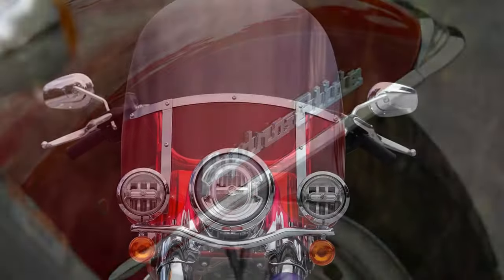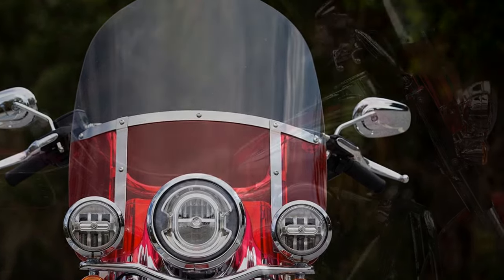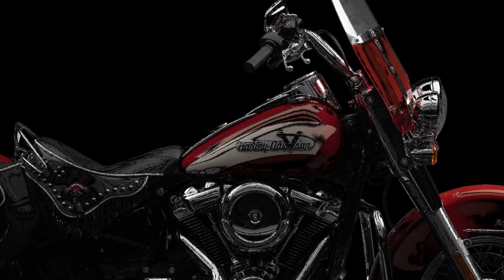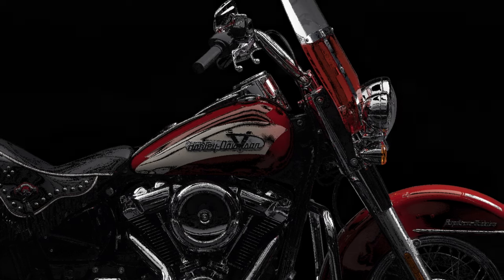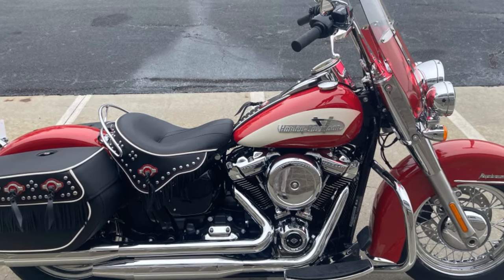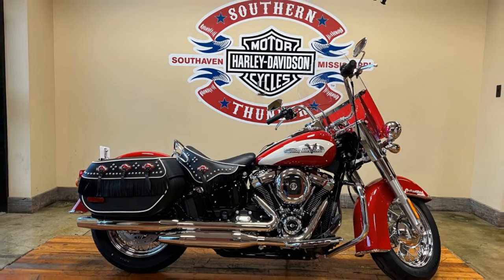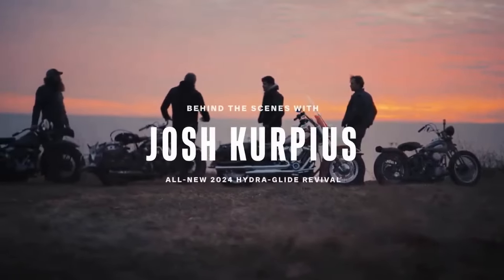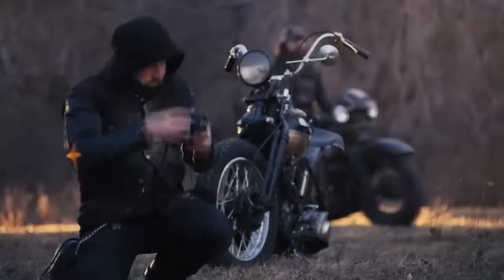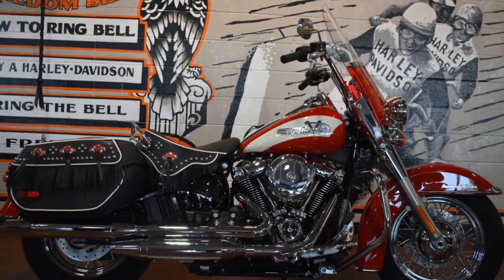Beyond its striking appearance, the 2024 Hydroglide Revival delivers a performance worthy of its legendary status. Powered by a Milwaukee 8 114 CIV twin engine, this motorcycle offers ample power and torque, ensuring a thrilling riding experience on both city streets and winding highways. Whether navigating low-speed turns or cruising at high speeds, the Hydroglide Revival maintains exceptional stability and control, thanks to its well-sorted suspension and chassis design. The inclusion of modern features such as ABS, cruise control, and LED lighting enhances the motorcycle's overall safety and convenience.